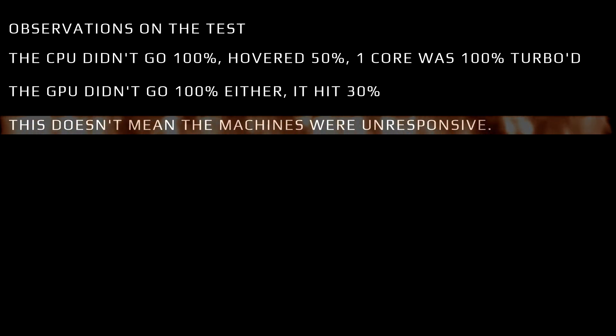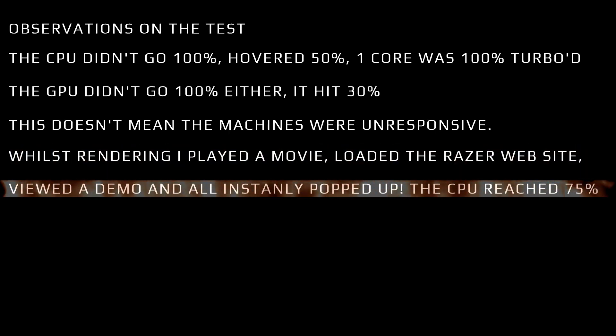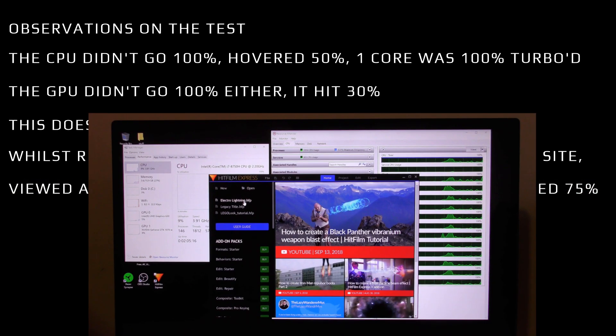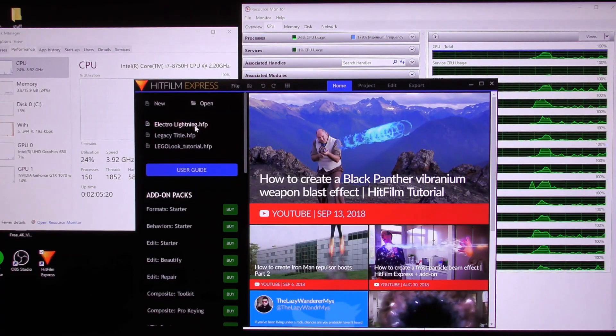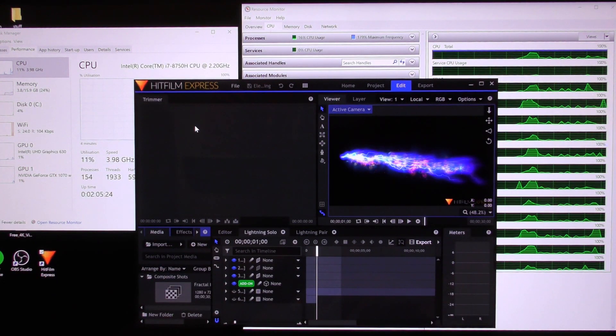It doesn't mean that the machines were unresponsive — it's not like they're maxed out at those settings. I thought, well, I'll see what else I can do and how responsive it is. So I played a movie, I went on the Razer website, viewed a demo and everything just pops up, and the CPU did go up to 75%. For those interested, here's the actual proof — I loaded up HitFilm Express, and I've got another video showing how to do all this so you can test this render yourself.